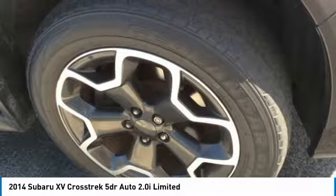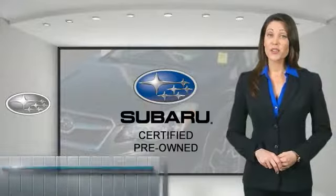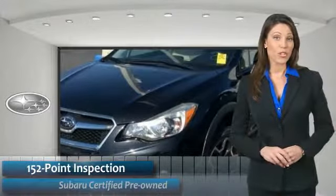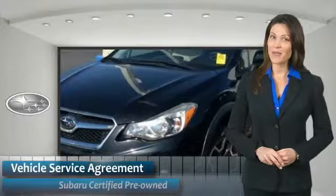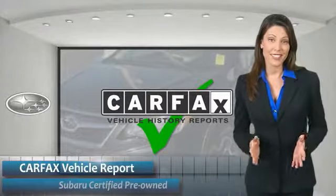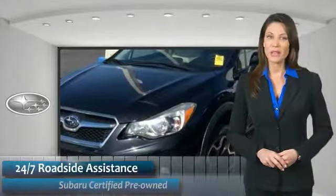Your new ride is just a phone call away. Subaru CPO vehicles have no secrets. You'd never have to wonder about vehicle history, reliability, and durability. Qualifying vehicles have passed through a stringent process determined by Subaru of America. When shopping for a pre-owned Subaru, the best place to look is your Subaru dealer.